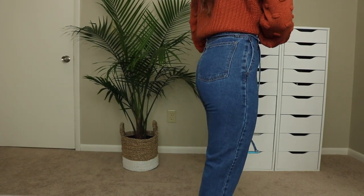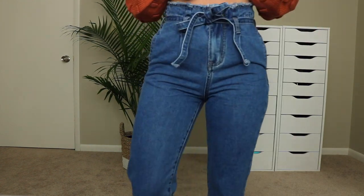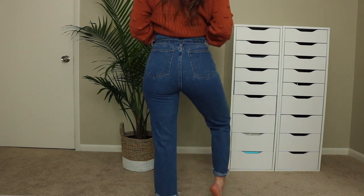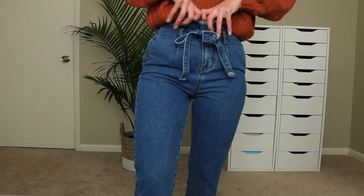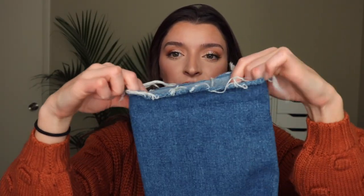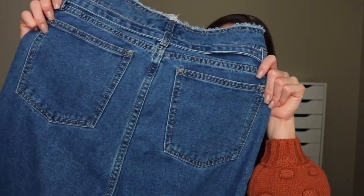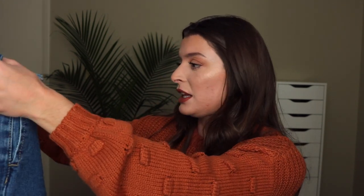These have a tie waist that is so in right now, and they are so cute. I love the frilling at the top — it gives a little extra detailing. There are no rips or holes in these at all, so they're super plain. The pockets are side pockets, which is a cute little detail. The bottoms have a little frilling as well, and I fold them of course. They come in a size 34 — that's European sizing — but they fit like a size one.